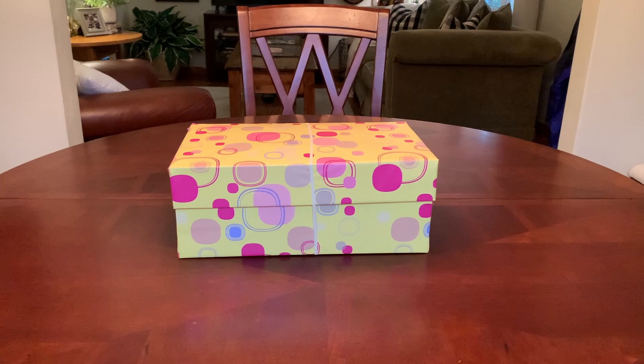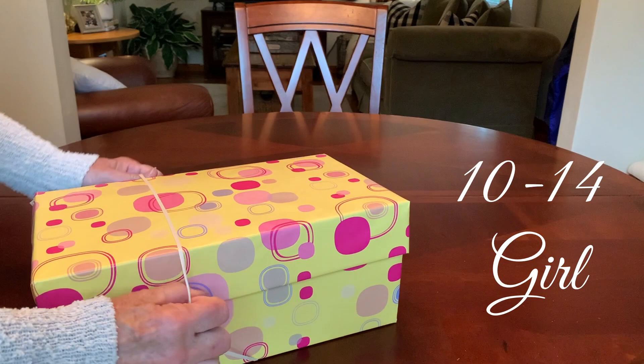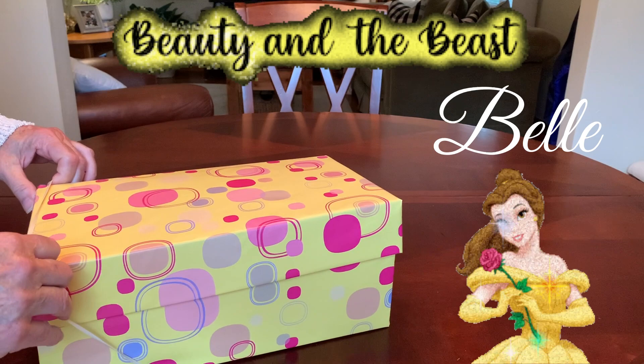Hey everyone, it's Trish from Bird Feed. Welcome back for more ideas and inspiration for your Operation Christmas Child shoeboxes. I have another shoebox unboxing for you today. This one I packed for a 10 to 14 year old girl and it has a Belle theme from Beauty and the Beast.